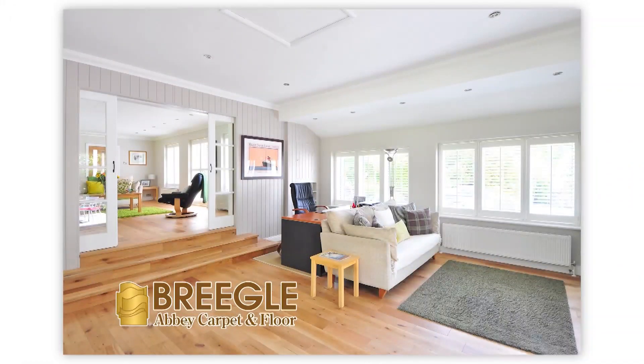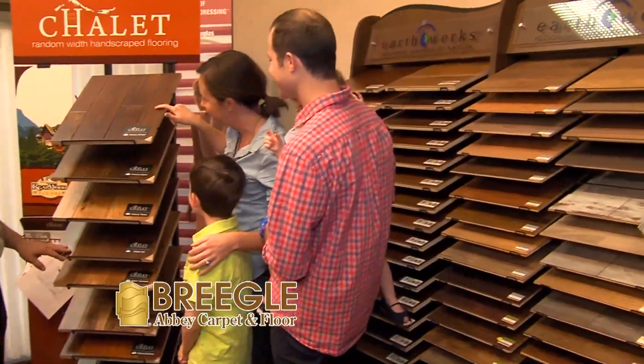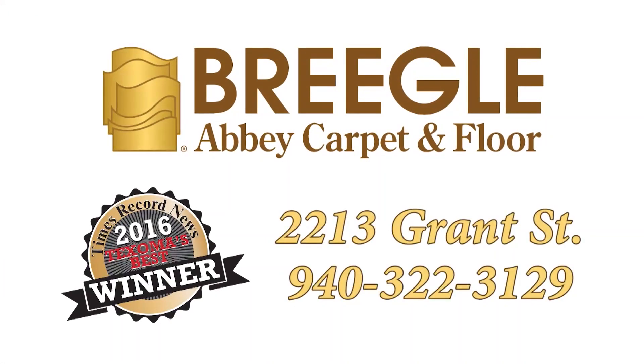Hardwood flooring adds beauty and strength as well as value to your home, whether remodeling one room or building a whole house. Let the experts at Briegel's show you the extensive lines and the latest styles. Briegel's makes your home beautiful.